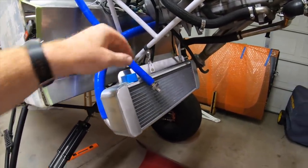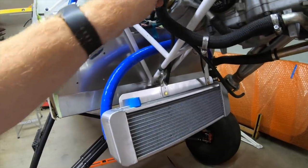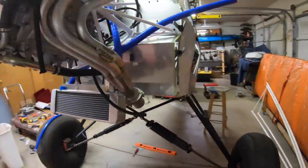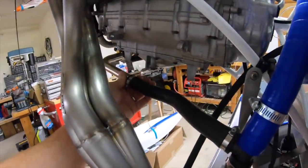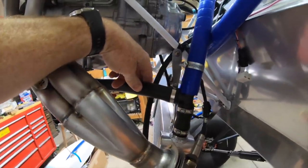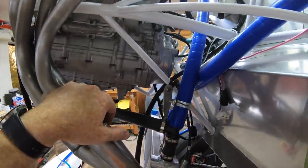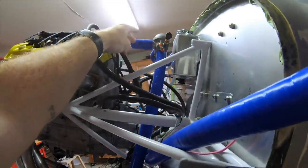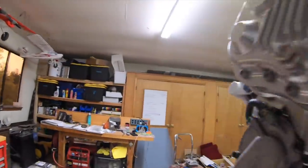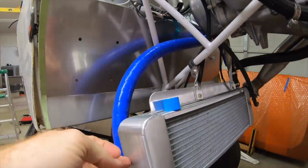We'll have to see if the radiator mount creates any problems with vibration when it's running — part of the testing process will be checking for vibration issues. As far as the plumbing goes, we've got coolant coming out from the bottom of the engine to a T-fitting. When the thermostat is not open, it's going to allow the coolant to bypass the radiator to get you warmed up. We come out to the T, go up to the bottom of the radiator, and then out of the top of the head — it will recirculate and come out the other side of the thermostat into the reservoir, then out the bottom of the reservoir and down to the radiator.